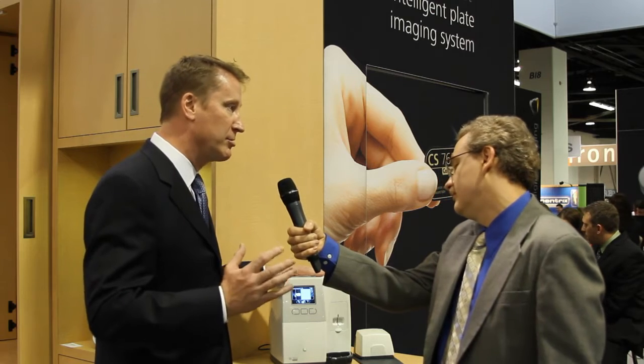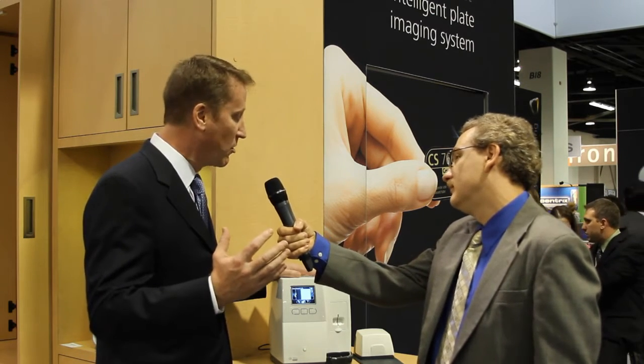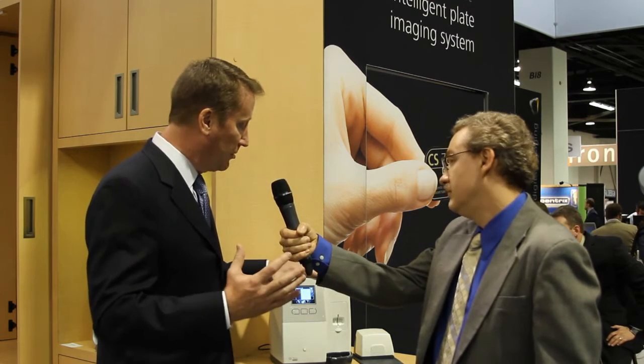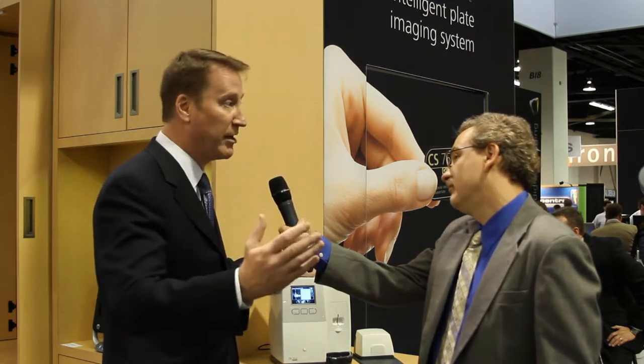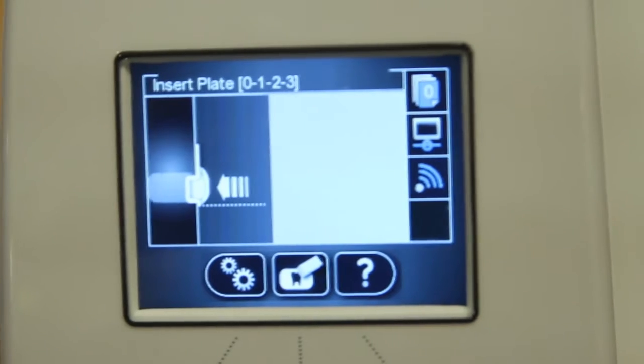The technology has great image resolution — 17 line pairs — and we think it's the state of the art for the technology in the market. And then finally, through humanized technology, we're able to actually show the dentist, for instance, if they put the plate in wrong, it will dispense the plate and not process it. We ensure that the technology does not allow improper scanning.